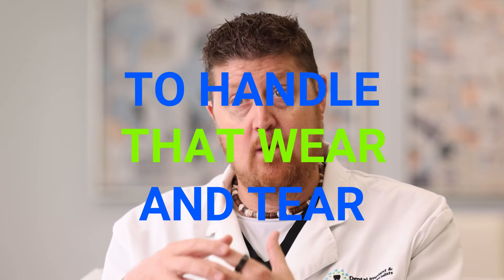Once you lose a tooth or multiple teeth, those remaining teeth are all of a sudden pulling a lot more weight — they're going to be under a lot more duress and strain. Once you start losing teeth here or there and don't replace them, it starts the slow process of the remaining teeth breaking down. Your front teeth are designed just to cut food and send it to the back for the big guys. Unfortunately, when patients lose back teeth, they're having to do a lot of chewing on their front teeth, and those front teeth are not designed to handle that wear and tear.